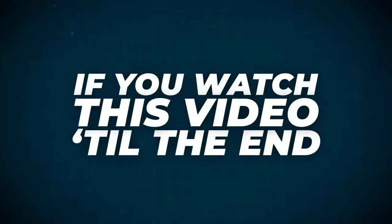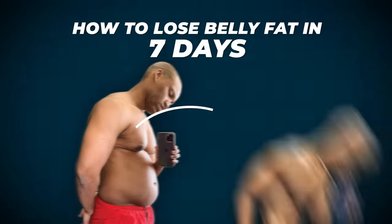I guarantee if you watch this video till the end, you will know how to lose belly fat in seven days.